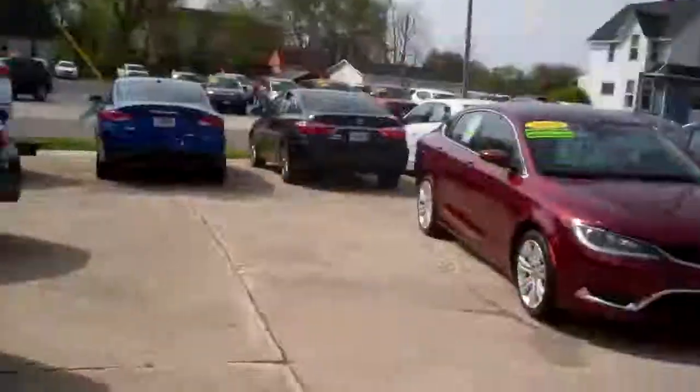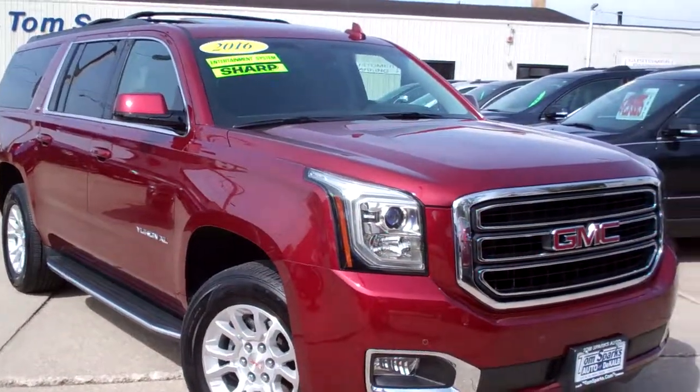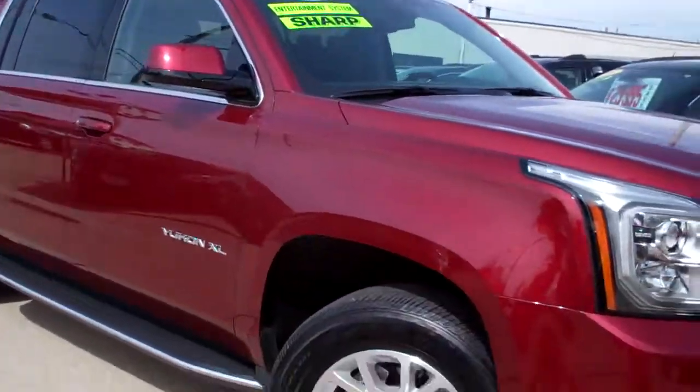Brad Mayo, Tom Sparks Auto, DeKalb, Illinois. Hey, you got to check this out. 2016 GMC Yukon XL. Look at this bad boy. Burgundy in color.